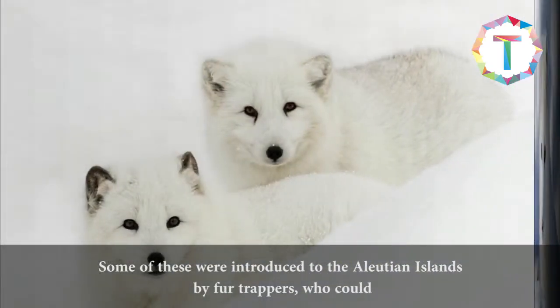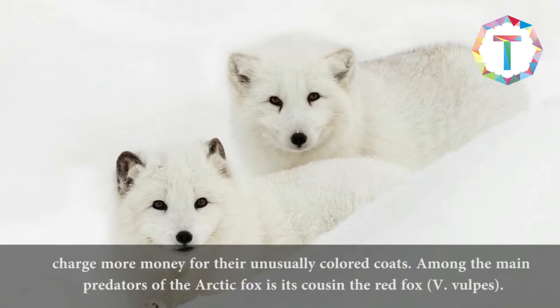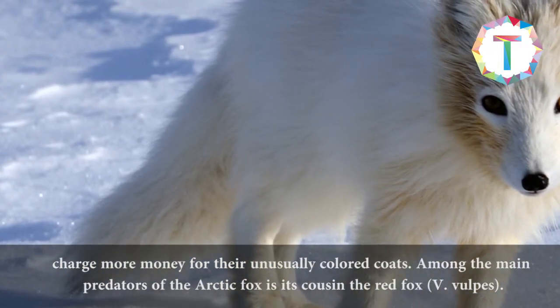Some of these were introduced to the Aleutian Islands by fur trappers, who could charge more money for their unusually colored coats. Among the main predators of the Arctic fox is its cousin the red fox.